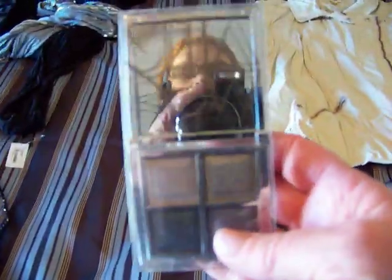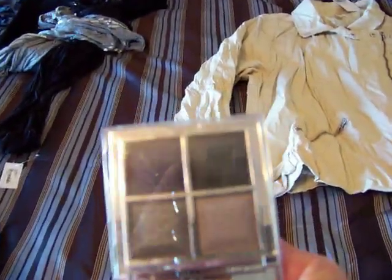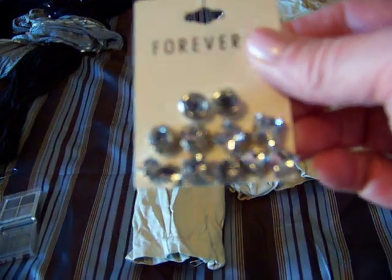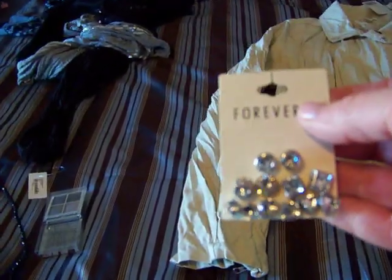Then I found this — they only had one — it was $4.80 and it is an eyeshadow palette. I thought the colors were just beautiful: there's a navy, a black, a darker gray, and a lighter gray. I got that for myself. Then I also got a set of these stud diamond earrings and that was $5.80 for six pairs. They're really pretty.